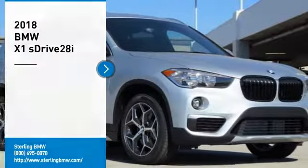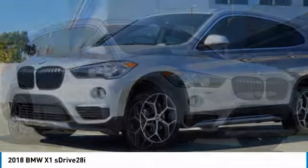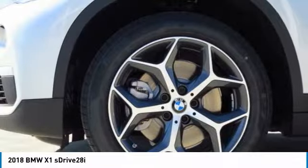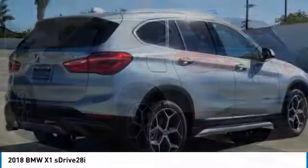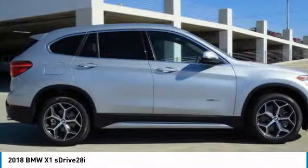We are pleased to show you the 2018 X1. Based on the BMW 3 Series, the X1 is a compact crossover SUV, slightly smaller than the X3. The X1 gives you all the refinements, power and style of other BMWs in a slightly smaller, sporty and easy to navigate option.